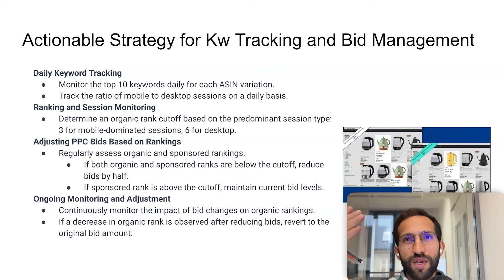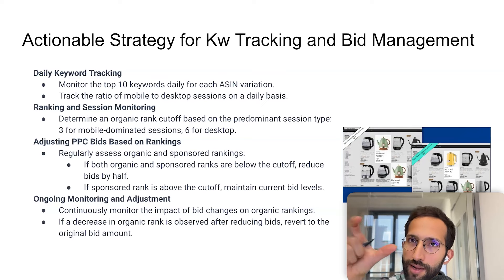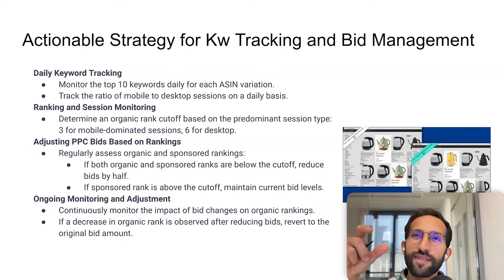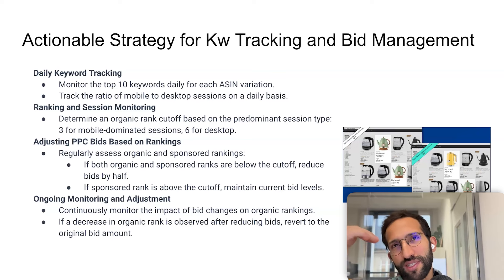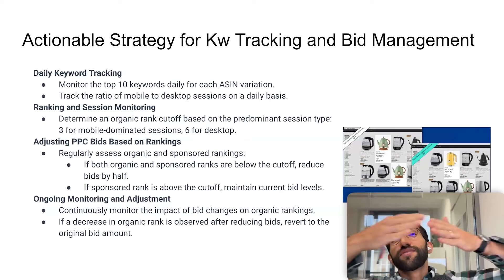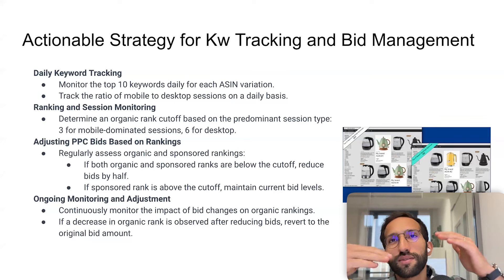For a more advanced approach, you also want to track the ratio of mobile sessions compared to desktop sessions on a daily basis. The reason is that ASINs with mainly mobile traffic have a different threshold for top rankings. On mobile, above-the-fold and below-the-fold is smaller, so the items visible at top positions differ from desktop.